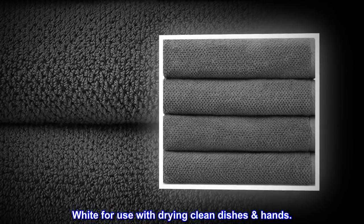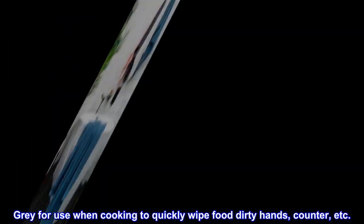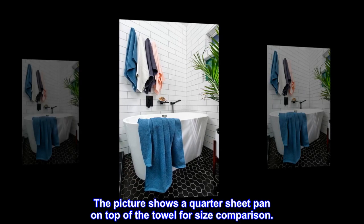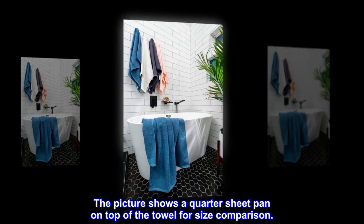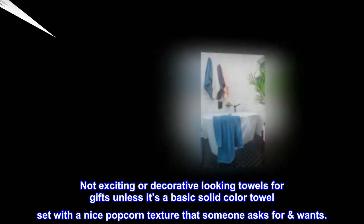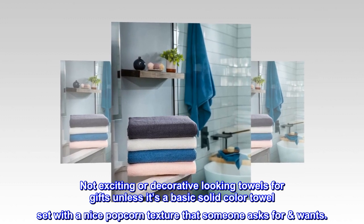White for use with drying clean dishes and hands. Gray for use when cooking to quickly wipe food and dirty hands, counter, etc. The picture shows a quarter sheet pan on top of the towel for size comparison. Not exciting or decorative looking towels for gifts unless it's a basic solid color towel set with a nice popcorn texture that someone asks for or wants.